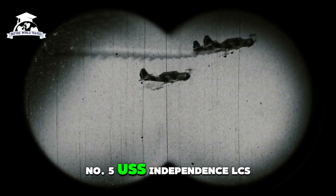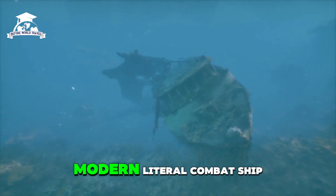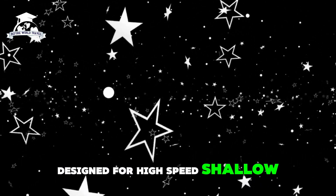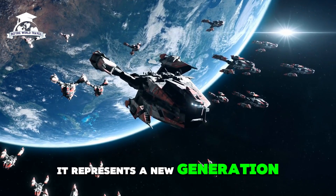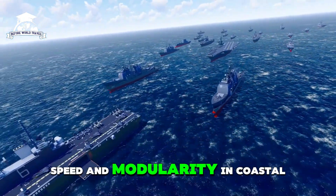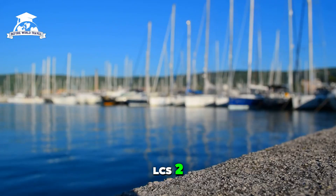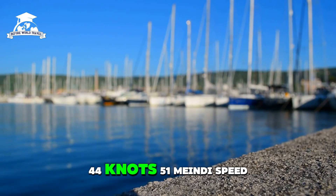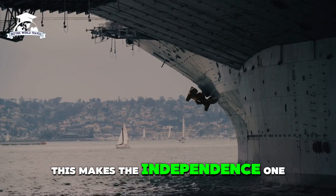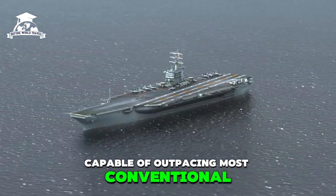Number five: USS Independence, LCS-2. The USS Independence is a modern littoral combat ship of the United States Navy, designed for high-speed shallow-water operations. It represents a new generation of naval vessels with advanced features tailored for versatility, speed, and modularity in coastal environments. Its top speed is 44 knots — 51 mph or 81 km/h — making it one of the fastest active ships in the U.S. Navy, capable of outpacing most conventional naval vessels.